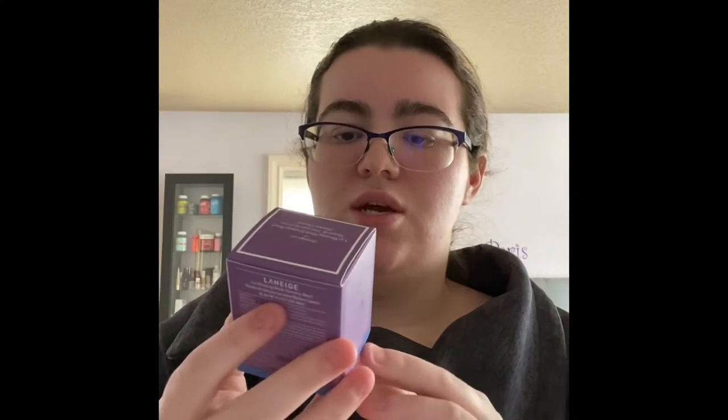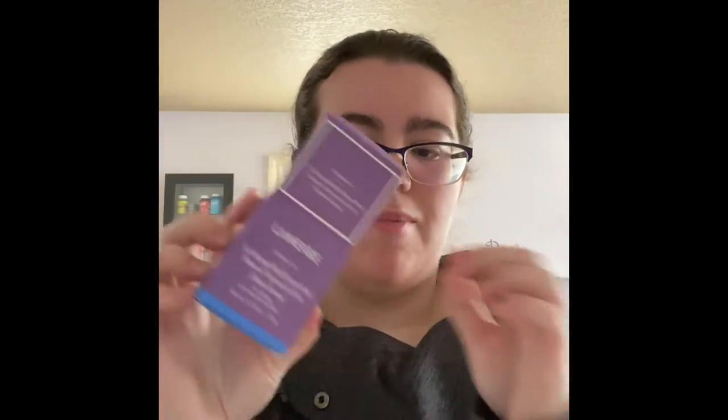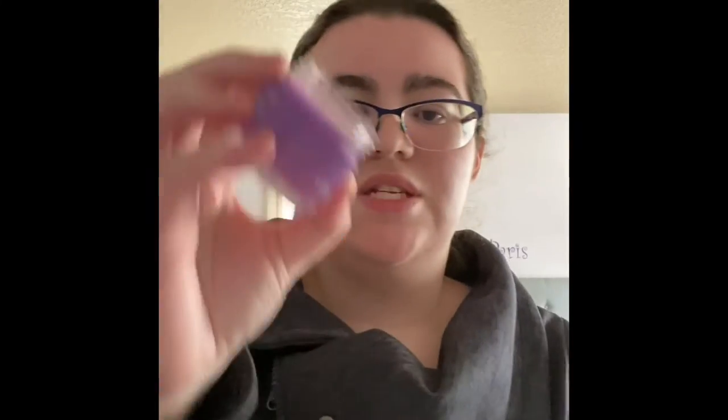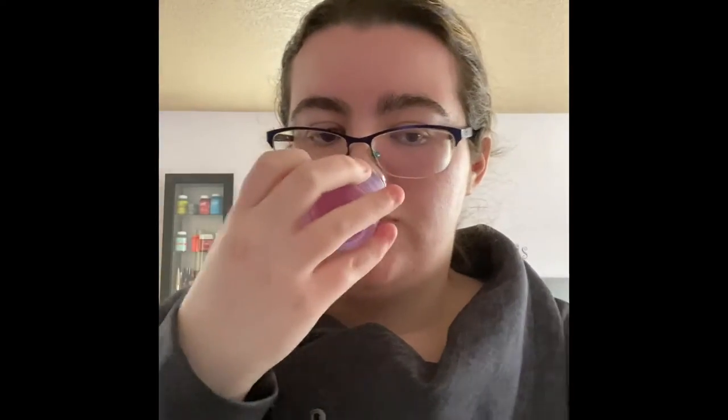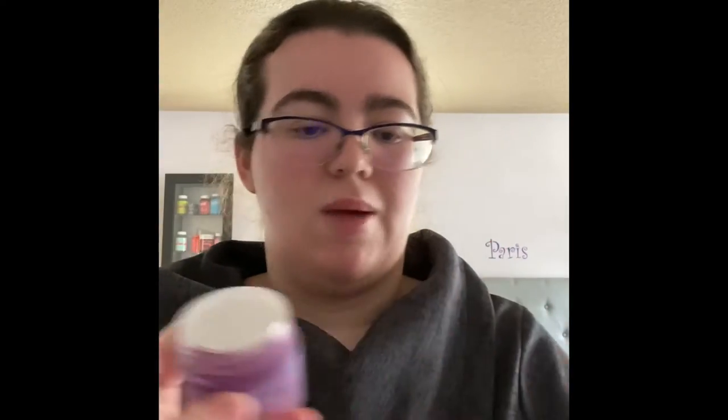Next thing is the Laneige lip sleeping mask in the scent Gummy Bear. Purple is my favorite color. It comes in this little cute jar and also comes with a tiny little lip scoop. This smells really good — it smells like grapes, like a grape-scented Gummy Bear.